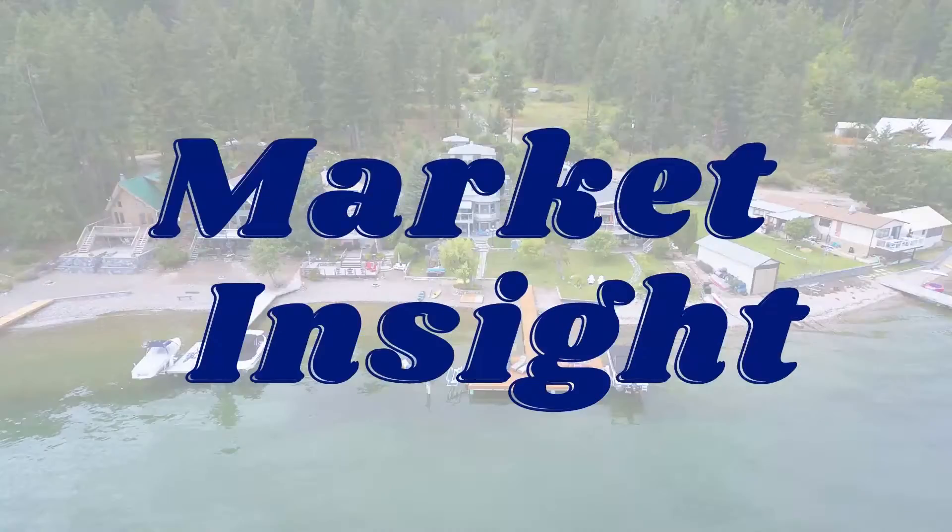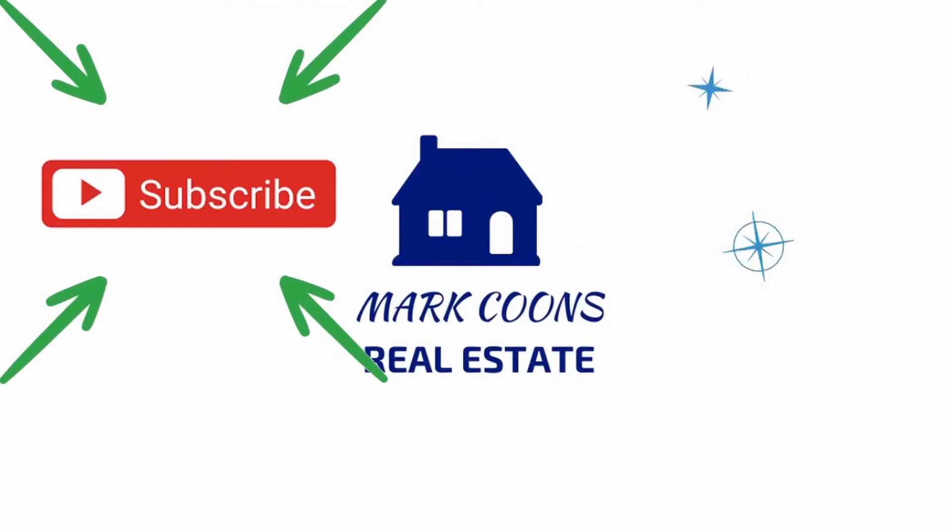Whether or not you have the budget to fit into this community, it's worth a look. Hey, what's up everybody? It is Mark Coons here with Coldwell Banker Horizon Realty, giving you weekly videos on what it's like living here in the Okanagan and the real estate market here in Kelowna. Reach out if you have any questions, and if you haven't already, make sure you subscribe so you don't miss out on other videos.